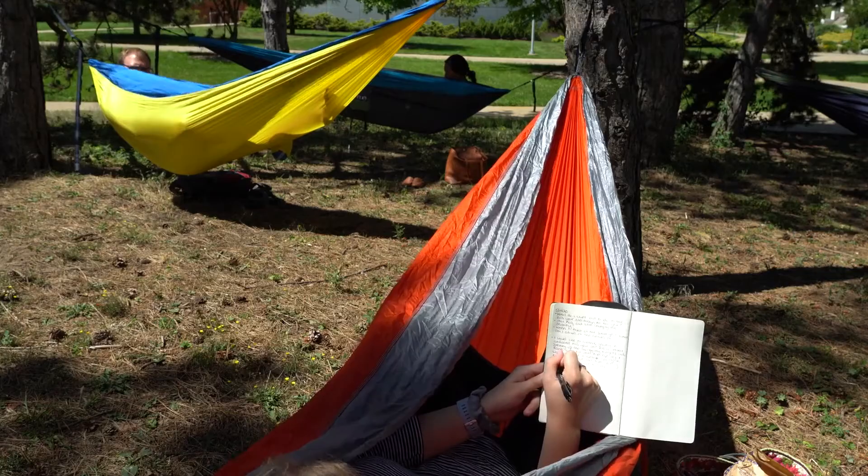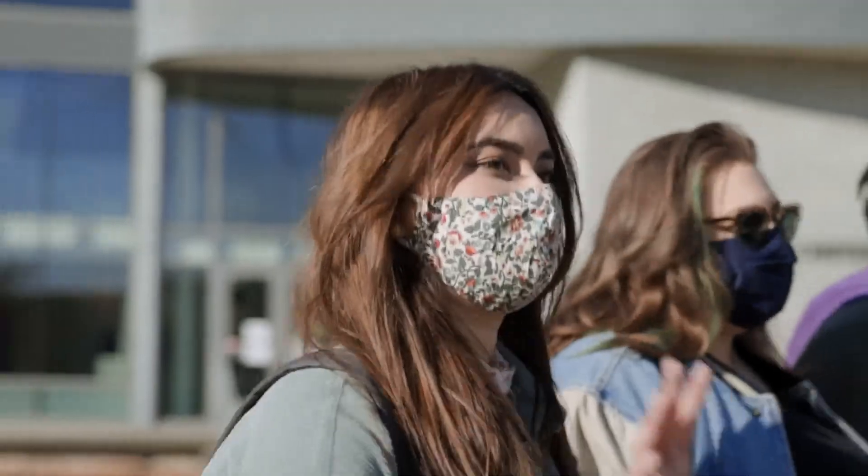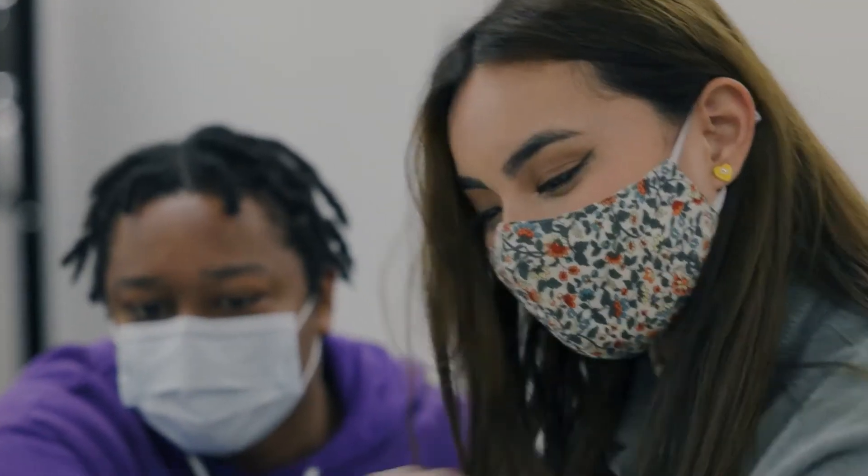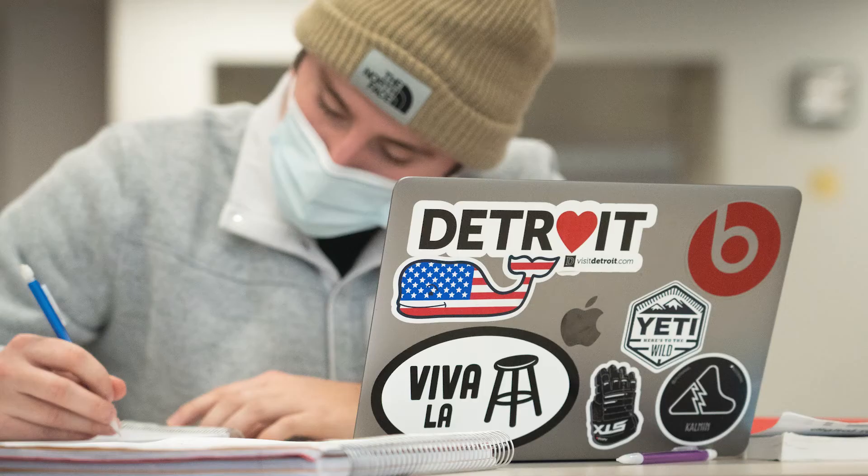At WMU we want to help you pursue your passions, thrive in a life well-lived, and prosper in all that you do. One of the ways we follow through on our commitment to your future is assessment. Assessment data helps us understand what we're already good at and identify opportunities to become even better.